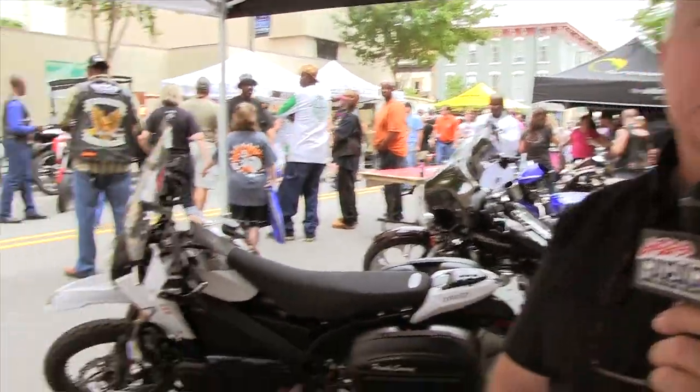Zero Motorcycles is a California-based company just outside of Santa Cruz. We've been in business since 2006 producing motorcycles. We have five models currently available, everything ranging from a dirt bike to the S Street Fighter here.